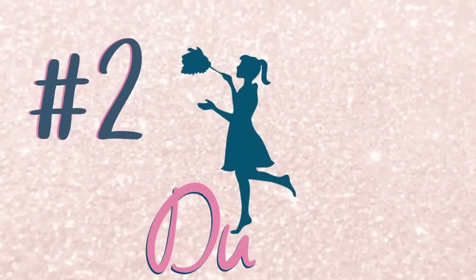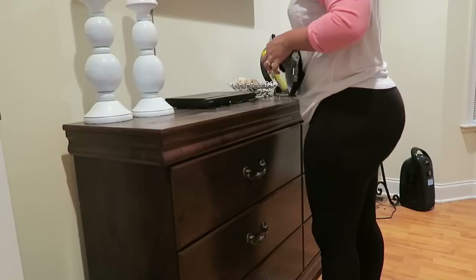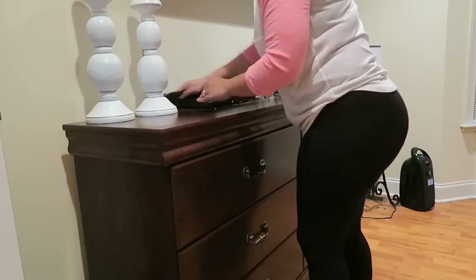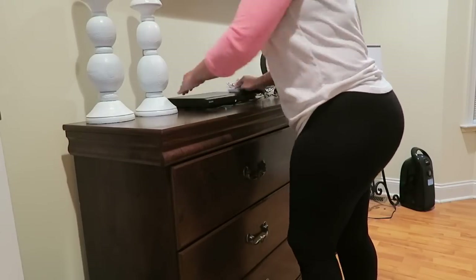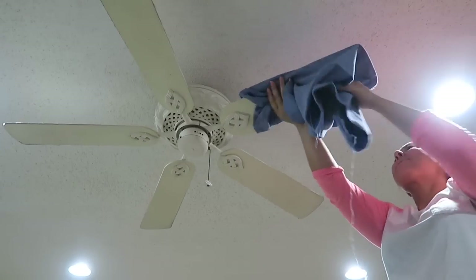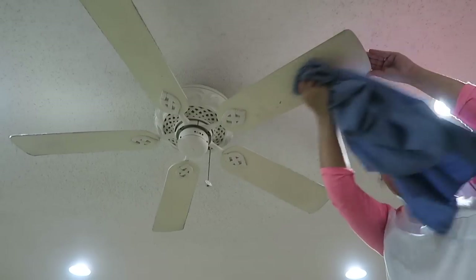Tip number two is an obvious one, but I'm including it because we're not talking about your traditional feather duster. Those are old school — a feather duster just stirs up dust into the air and onto the floor, and I feel like it's making your life a lot harder. I love using the wet dusting method with some Pledge, or even using a pillowcase to trap the dust from your ceiling fan.